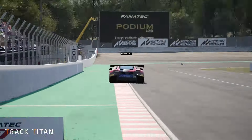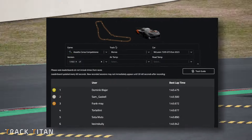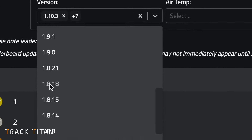Additionally, as game developers introduce updates, the game physics can change slightly, and that can also have an additional impact. But don't worry, we have that covered too. The platform takes this into consideration when choosing a reference lap for you.